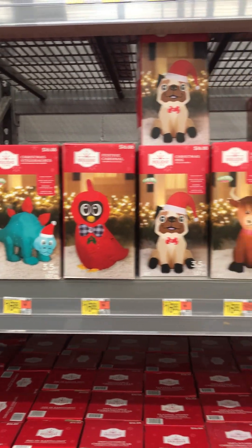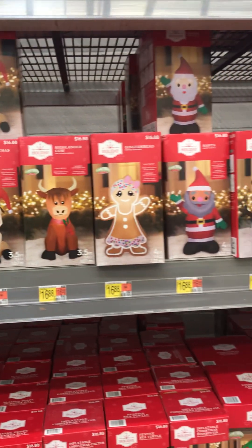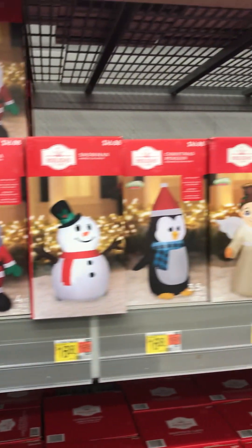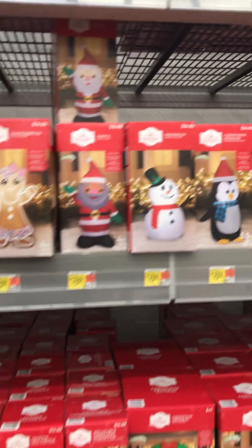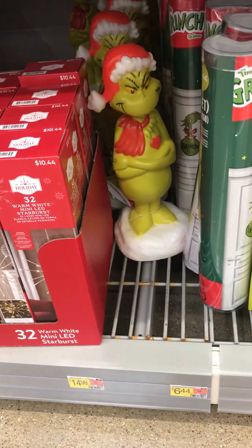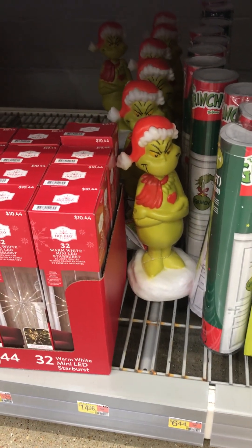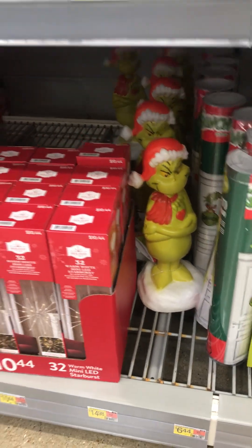Cardinal, a gingerbread girl, an angel. I really like that snowman. And then they got a mini Grinch blow mold — only $14.98. That's a pretty good deal to stick on a desk in the office or something.